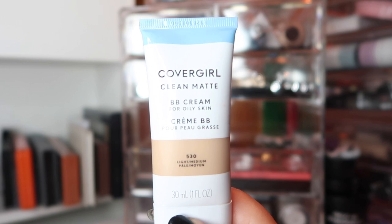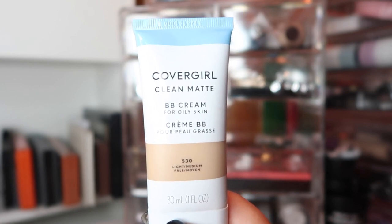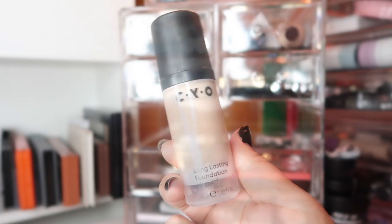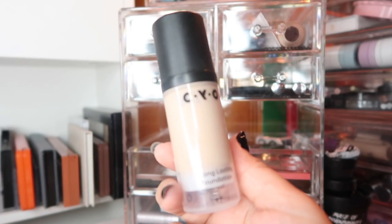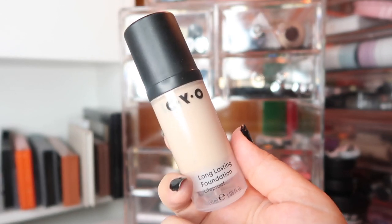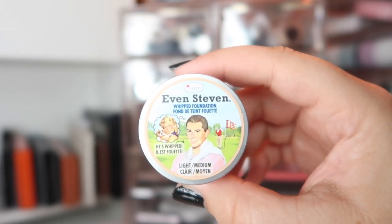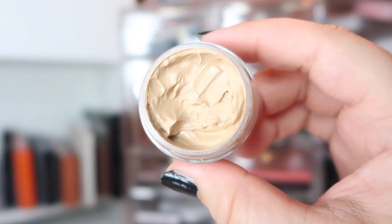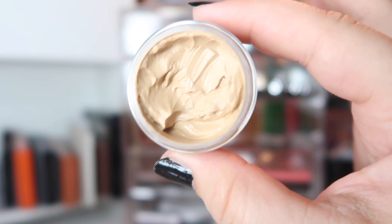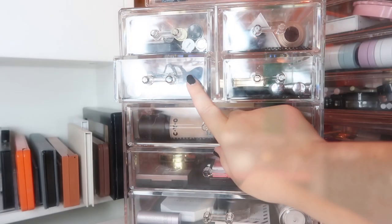The CoverGirl BB Cream oxidizes a lot — like to embarrassing levels — so I've been trying to use lighteners and mix it with other foundations. I'm not sure if I should go for a lighter shade or if that's just the formula, so I'm testing it out more this month. I also have the CYO Life Proof, which is quickly becoming a favorite — I have shade number four and it runs a little dark so I lighten it with my LA Girl drops. Last but not least I'm testing out the Even Steven Whipped Foundation from The Balm; it has a strange consistency — thicker and more full-coverage than I expected.